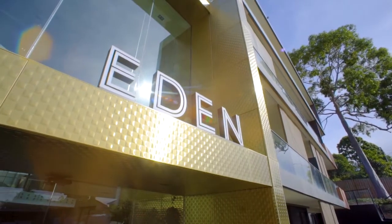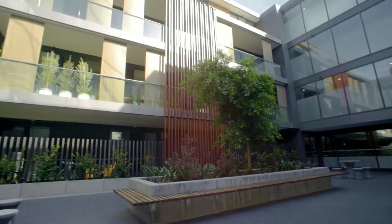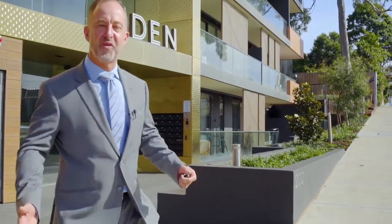Hi, I'm Steve Burke from Bell Property and welcome to Eden. We've got an amazing apartment, great living space, terrific kitchen and bathroom, lovely terrace and best of all, some of the best communal areas you'll ever come across. Gymnasium, rooftop barbecue area and a lovely area to relax and have a coffee with family and friends. Let's come on through for a tour.